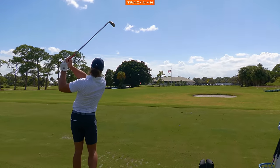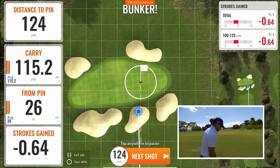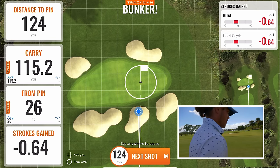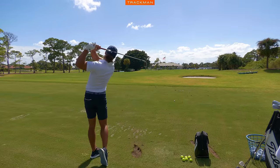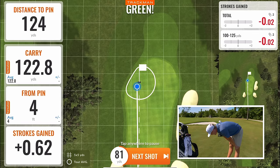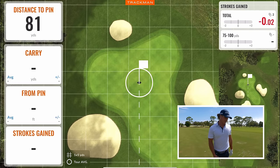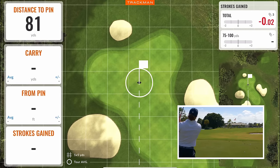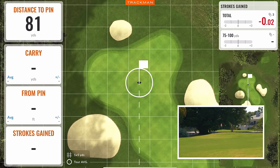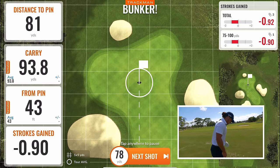My first shot is 124 to a shallow green — I want to get this right to pin high, just a real comfortable 50 degree. It carried 115 and I needed to carry 124, so slight problem right out the gate. 124 again to a back right pin — that's pretty good, four feet. 81 yards — I'm going to go a little 60 or 58 degree. I flew it to 93 — that felt really weird, just a little out of hand on my third shot.